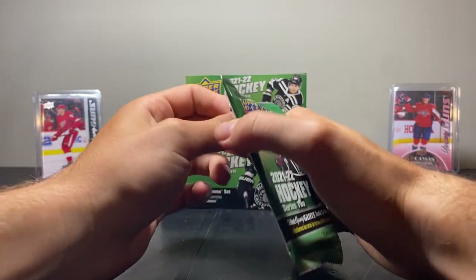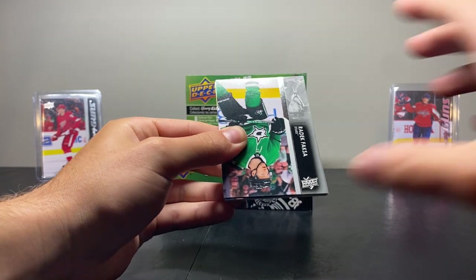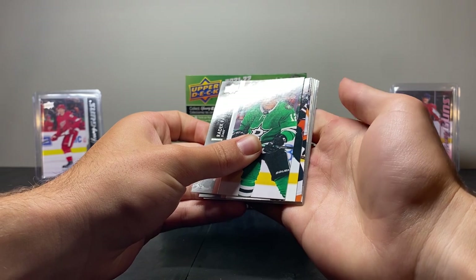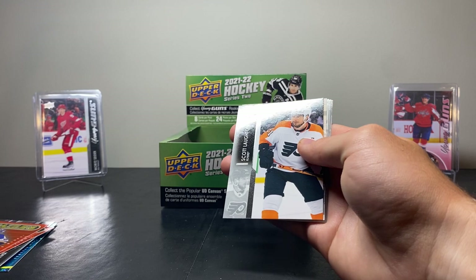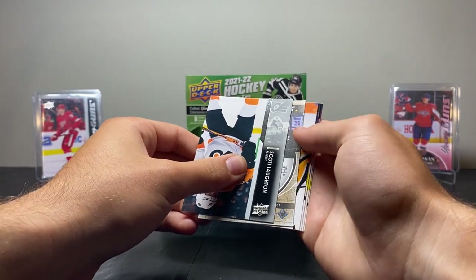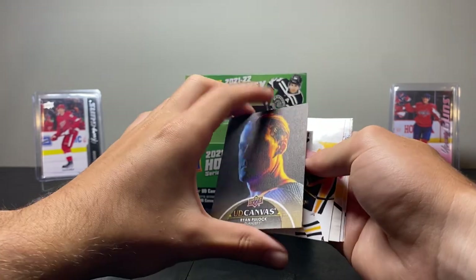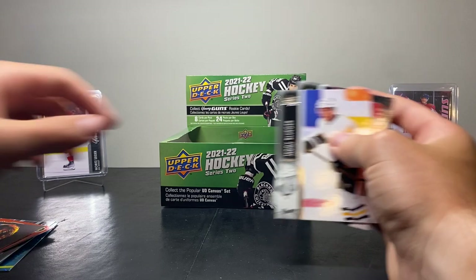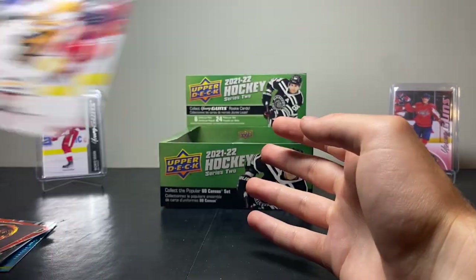Next pack — we have Radek Faxa, Ryan Getzlaff, Scott Lawton, and we have our first canvas here. It's backwards — Ryan Pollak. Well, that's a pretty cool canvas, not going to lie — nice picture there. Then we have Teddy Bluger, Michael Backlund, Sam Bennett, and James Van Riemsdyk.